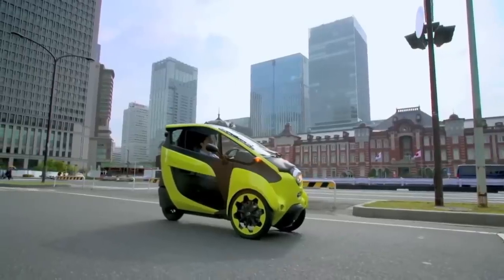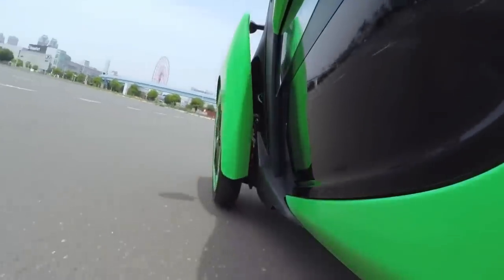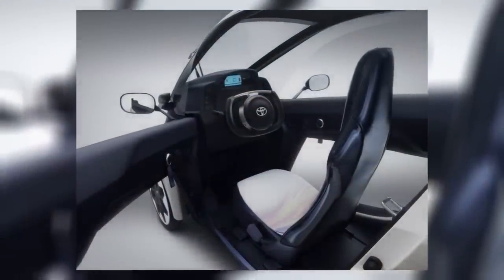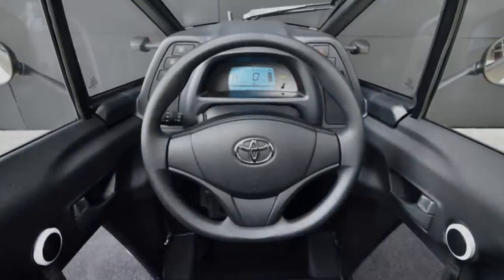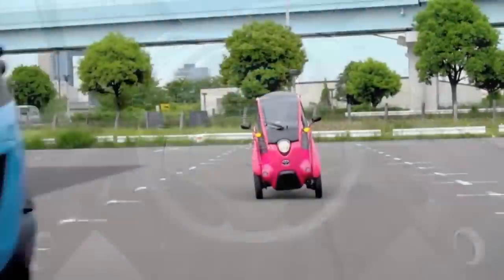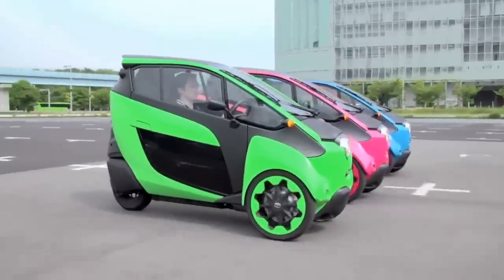The left and right front wheels move up and down independently, synchronized in response to the driver's steering, and the vehicle automatically selects the optimal lean angle when cornering. It has a top speed of 37 miles per hour and can travel for about 31 miles on one charge. So as great as it may be to go buzzing around the city in one, you wouldn't want to venture too far away from your charging station.